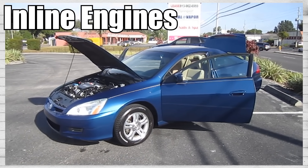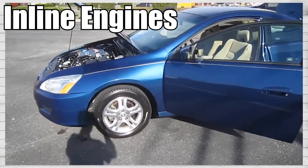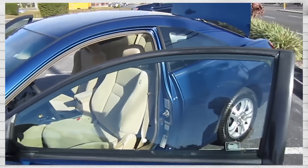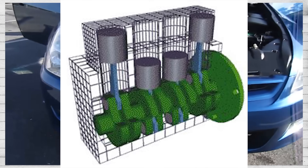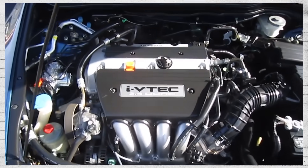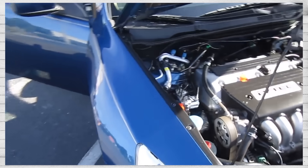Starting this video off, we'll be talking about one of the most common engine configurations on the market. Chances are, the majority of y'all watching probably have a car with an inline engine configuration. Inline engines, also referred to as straight engines, get their name from how their cylinders are arranged in a row. Inline engines are easy to build, especially when compared to V engines, because both the cylinder bank and crankshaft can be milled from a single metal casting. Most inline engines tend to have fewer cylinders, resulting in a smaller, more compact design — perfect for low-power and economic engines, ideal for compact cars and even some mid-sized sedans.